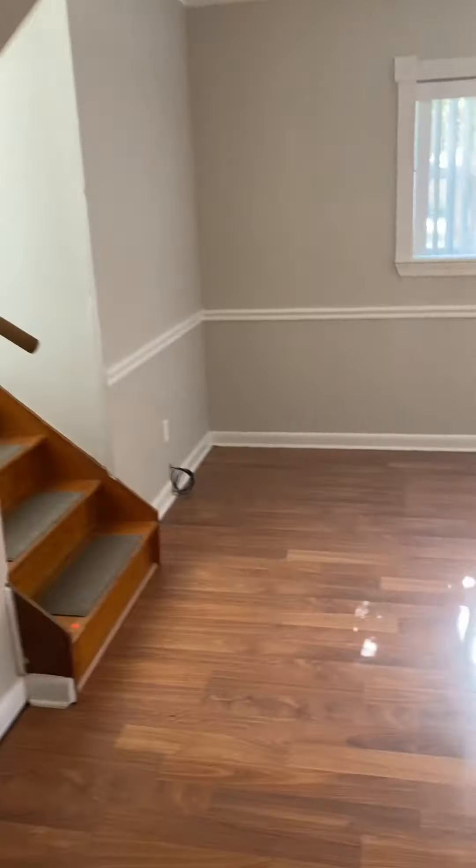So this could definitely be a large first-floor master. Let's walk upstairs.